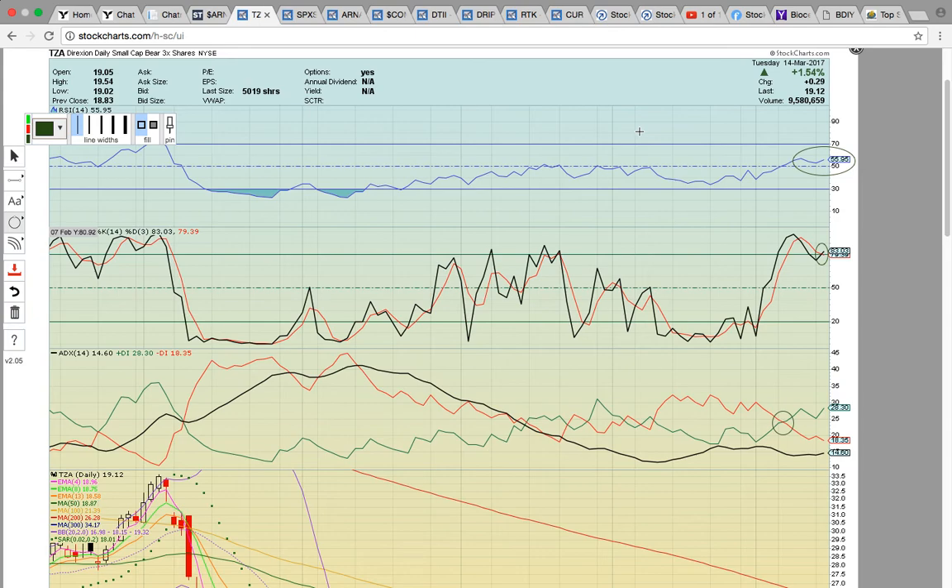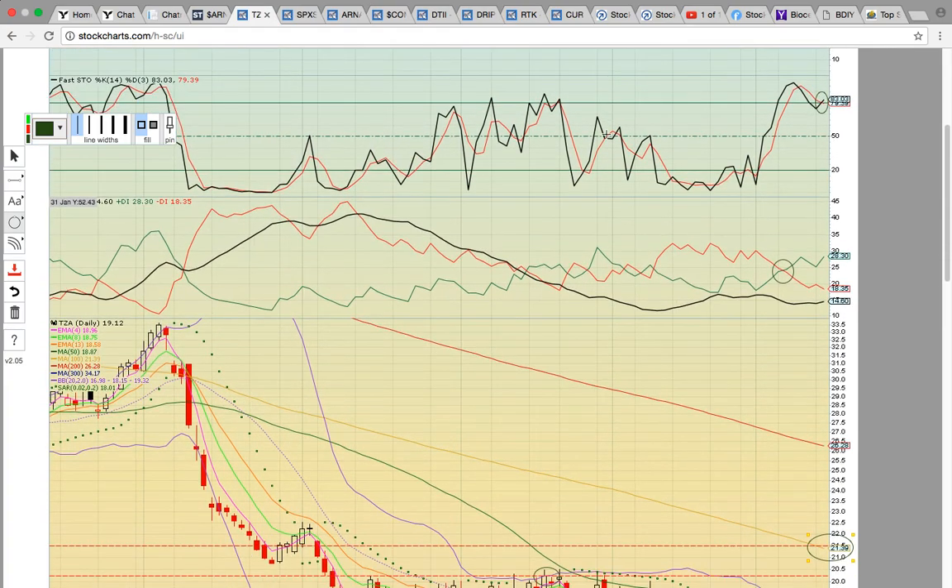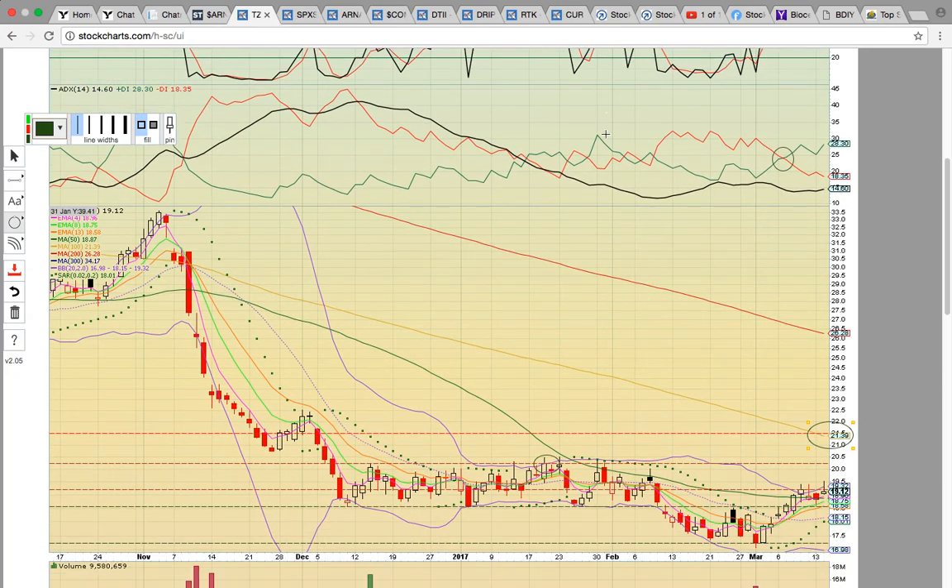Hi everybody. This is Osprey from MyChartCoach.com and we're going to take a look at some ticker symbols that are in play today. Let's look at TZA. This is the Direxion daily small cap bear three times — the inverse ETF for the small caps, for IWM.